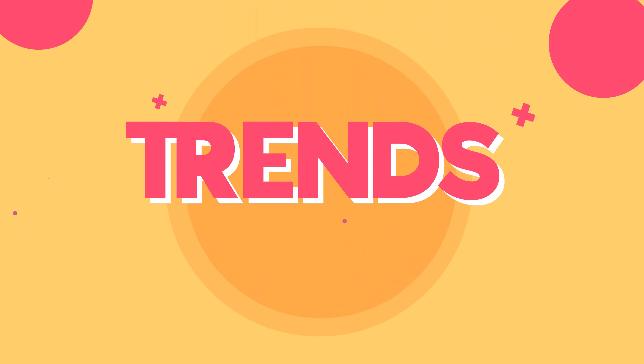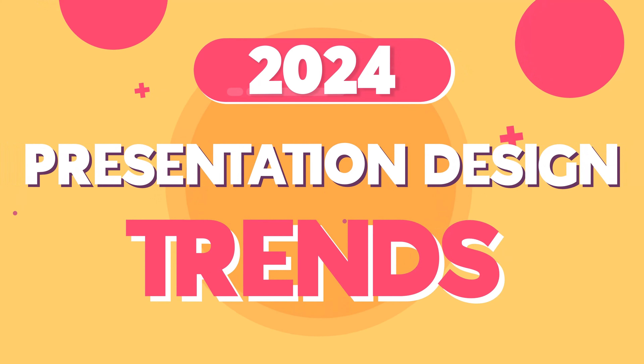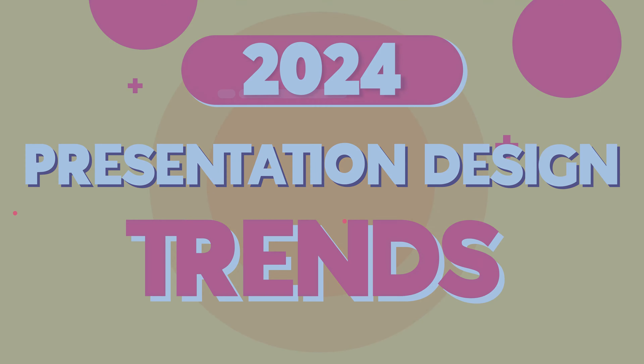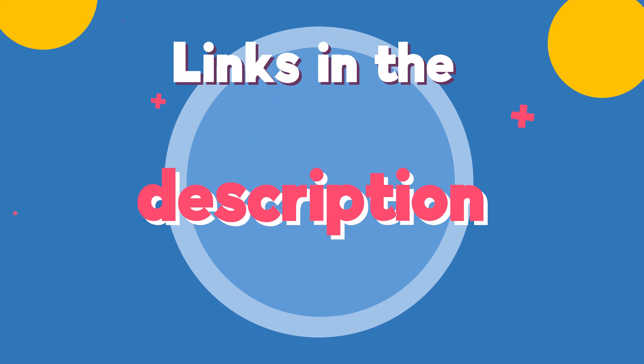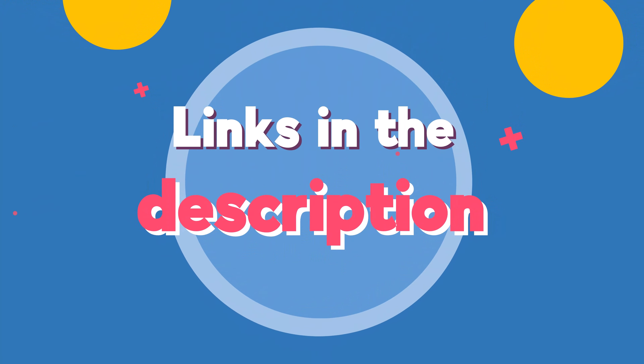So, there you have it — the presentation design trends for 2024. Embrace these elements and make your presentation stand out in the new era of visual communication. If you liked any of the visual examples shown in this video, I've linked them down below. Thank you for watching and see you next time.